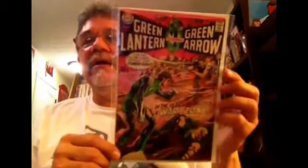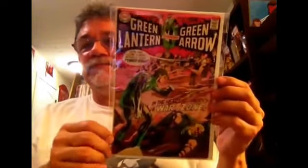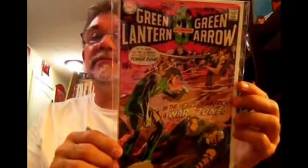I know they've reprinted these things dozens of times, but I just kind of wanted the original books. Most of these were in Mylar already. So we have number 77 — great cover. And there's basically another reading copy, but I didn't have this one. This is number 84.